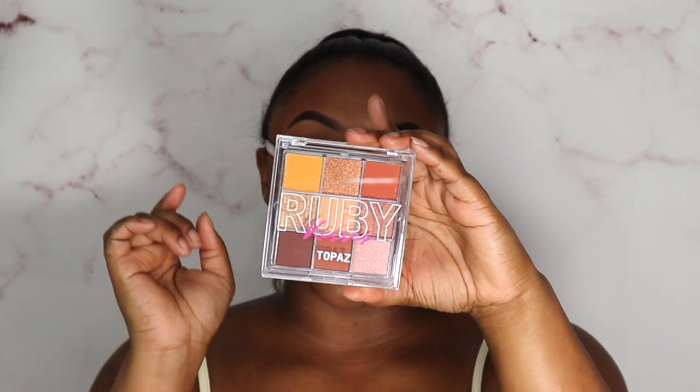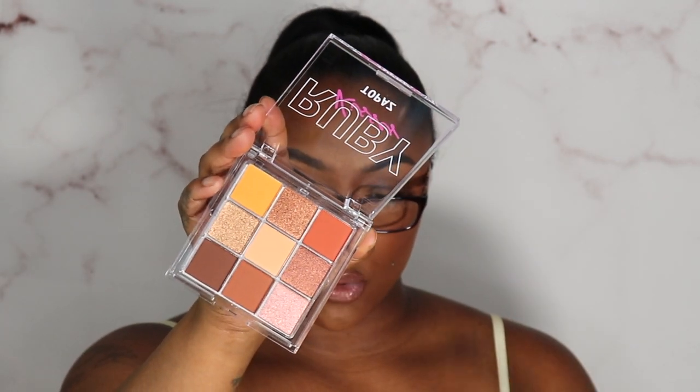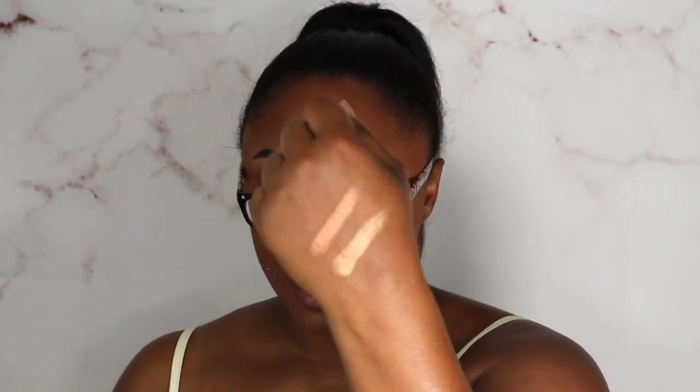I also picked up the Ruby Kisses Topaz Palette — it has super cute bronzy colors, perfect for everyday wear to work. Ruby Kisses, let me see what you're about, girl! I swatched one of the shades — very soft, creamy, buttery. I gotta do another one — oh baby, come through Ruby Kisses! I can't wait to use that on camera.